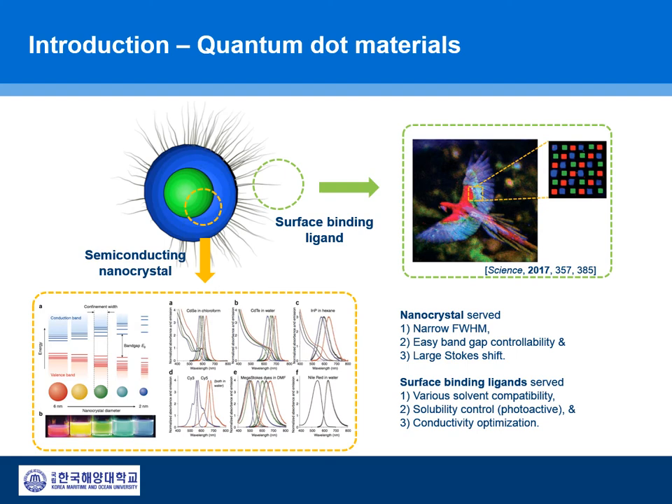Quantum dot light-emitting diodes, QLEDs, exhibit unique optoelectronic properties including color tunability, outstanding color purity, and high quantum yield over 70%.